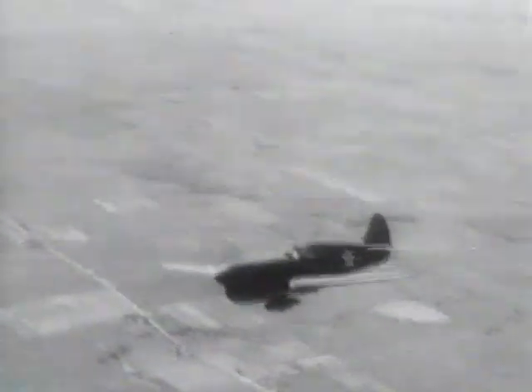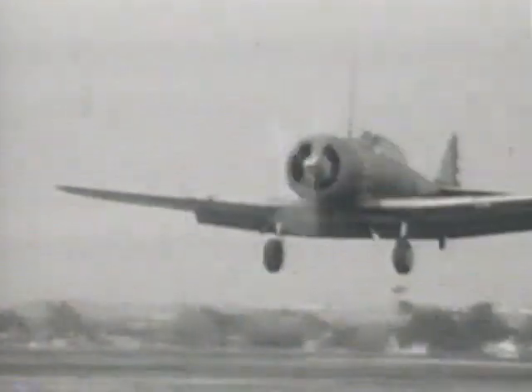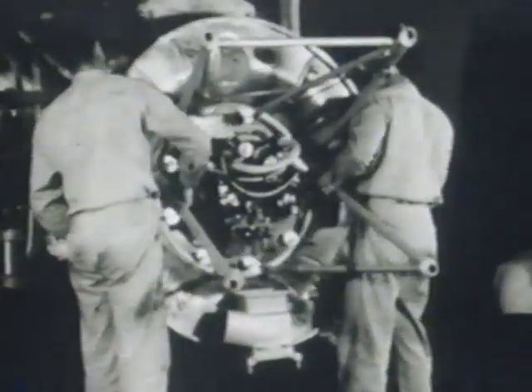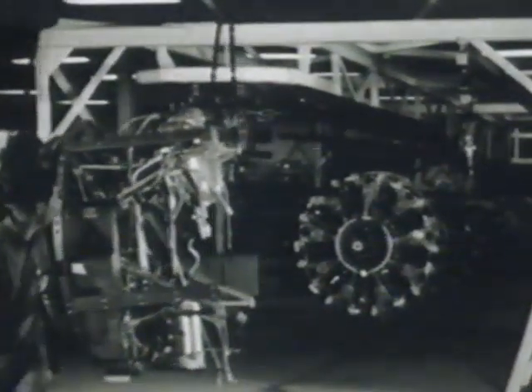One company that had already impressed the British greatly was North American Aviation. In 1938, the UK had placed orders with that company for its AT-6 Harvard trainers. The company was a newcomer to aircraft manufacture, having first committed itself to the field in 1934. The Harvard, its first major sales success, was a well-designed conventional plane and the British were very favourably impressed by it. What had impressed them even more was the quality of its manufacture. The company typified American drive, energy and enthusiasm, and the contracts for the AT-6 were met within deadlines with the highest standards of quality control.